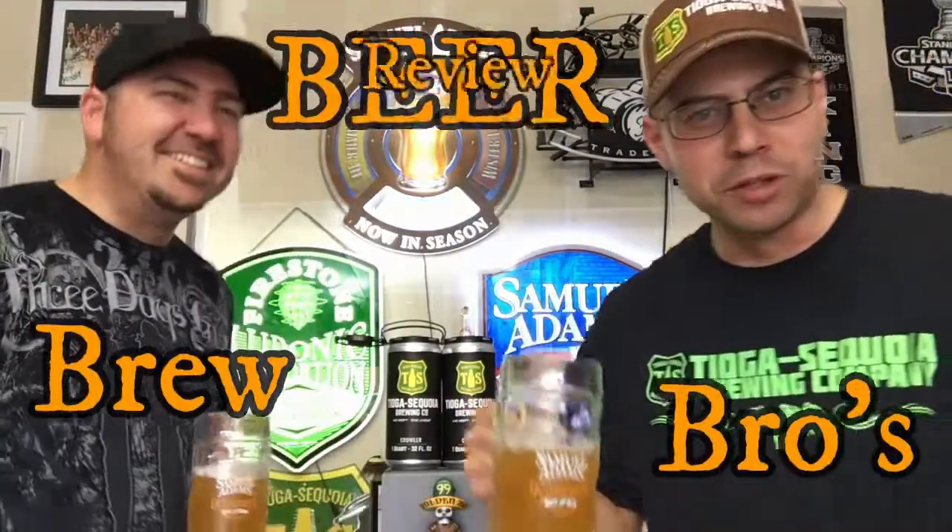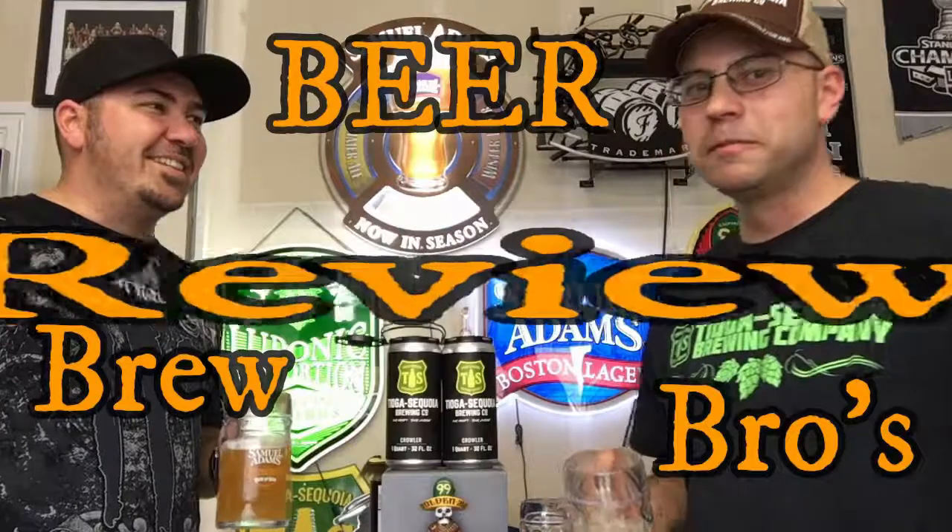Hey, it's the Triple B's Brew Bros Beer Review — we're back again guys! Today we got a special brew, super excited. We went to a local hotspot in Fresno and got a lot of memorabilia, merchandise and all kinds of stuff. This right here is Tioga. We drink this a lot, and today we got three crawlers — they come in a little three-pack can, filled right in front of you.